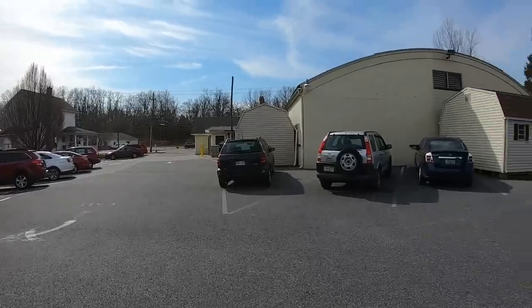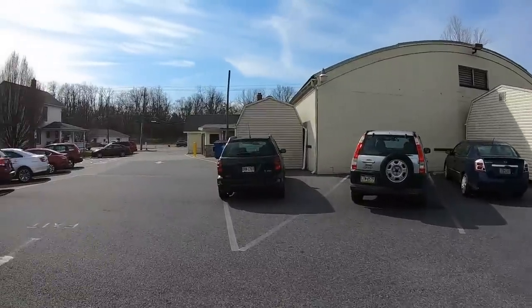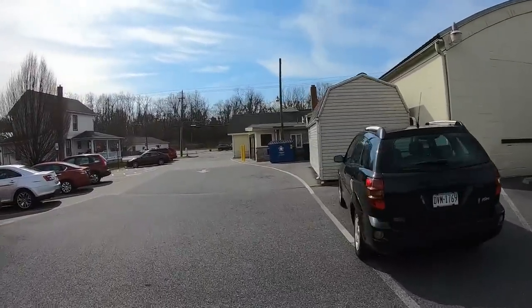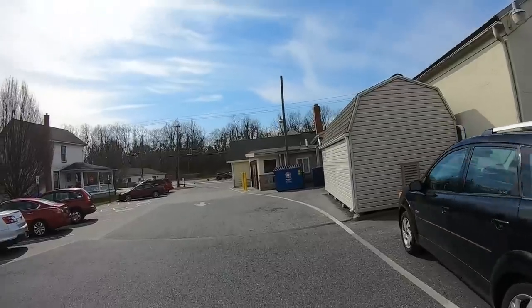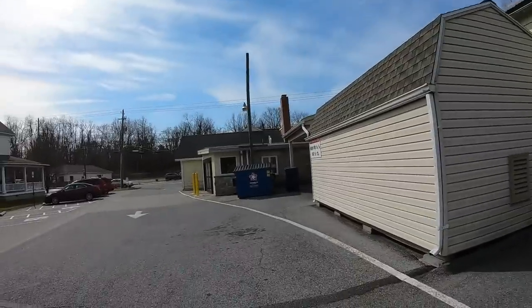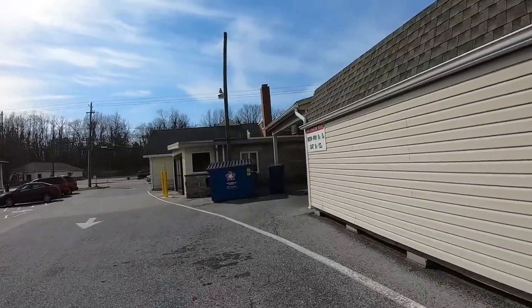It is a gorgeous sunny day. I don't know where you guys are, what part of the country you're located in or if you're out of the states. This is central Pennsylvania. The sky is the most beautiful blue. Maybe I'm just in a good mood because I get to go thrifting.